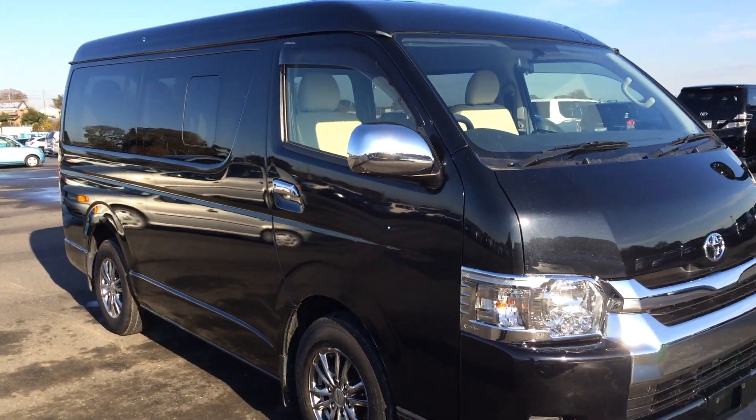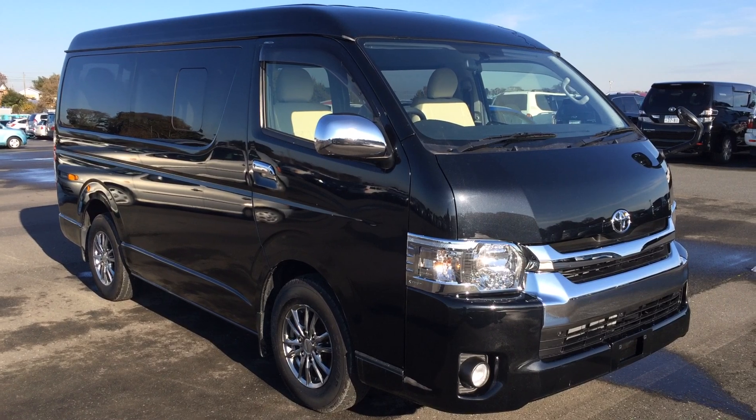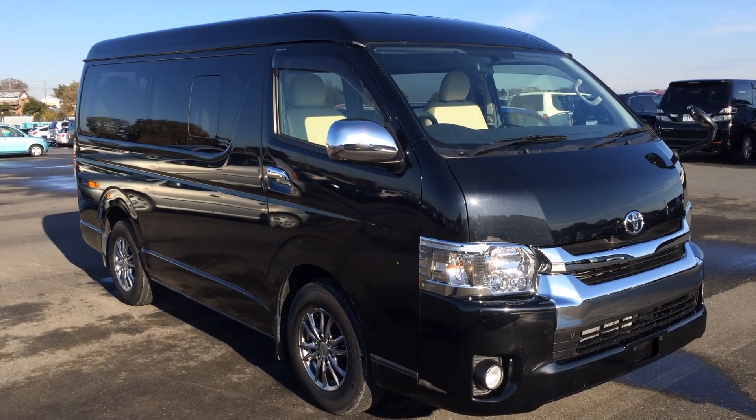So here it was — the 2015 Hiace GL Wagon. This beautiful car will be coming down very soon.